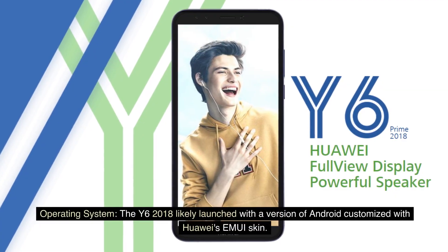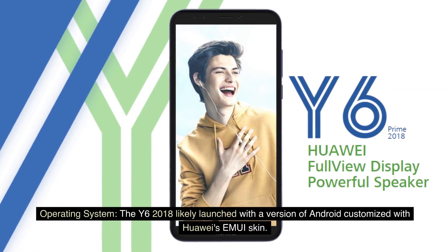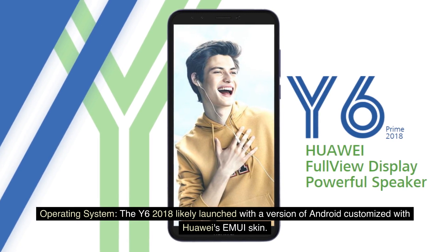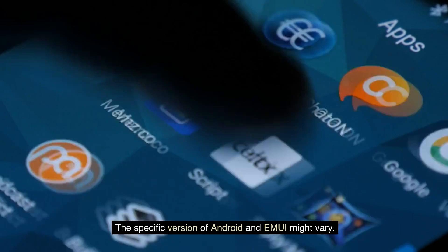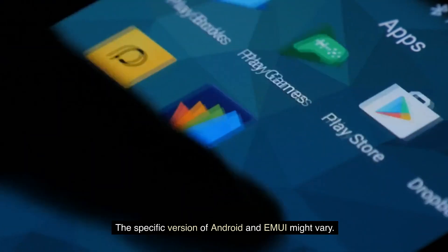Operating system: The Y6 2018 likely launched with a version of Android customized with Huawei's EMUI skin. The specific version of Android and EMUI might vary.